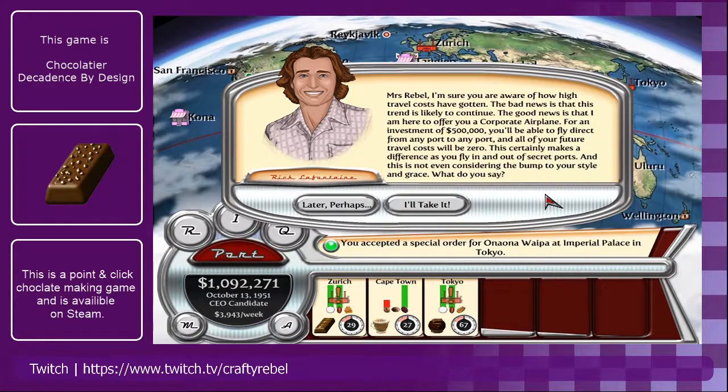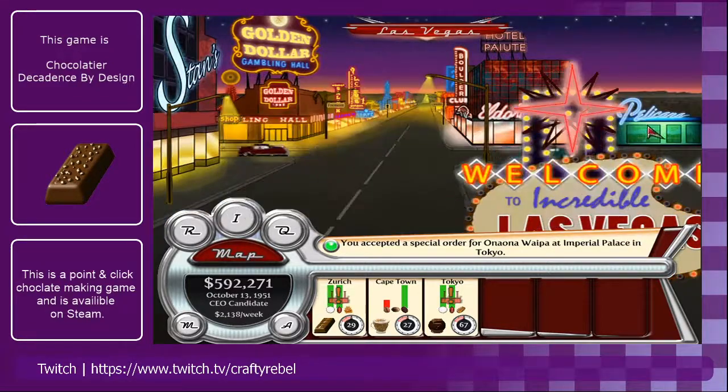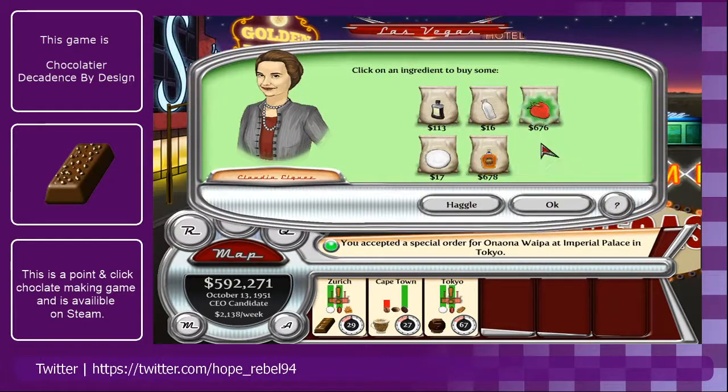Sure, travel costs have gotten really high and that trend is likely to continue. Good news is there's an offer for a corporate airplane — for an investment of $500,000 you'll be able to fly direct from any port to any port and all future travel costs will be zero. It also helps as you fly in and out of secret ports. We're not doing amazing for money right now — we've not even made two mil — but it might actually be worth it. I don't really want to see all that money disappearing, especially not when we just had to do that.